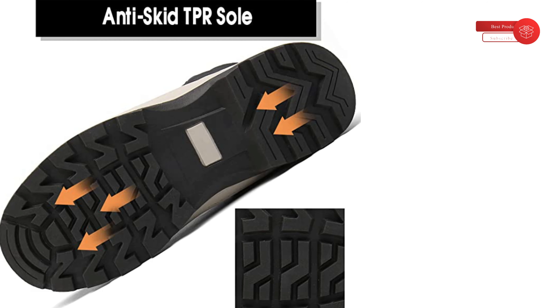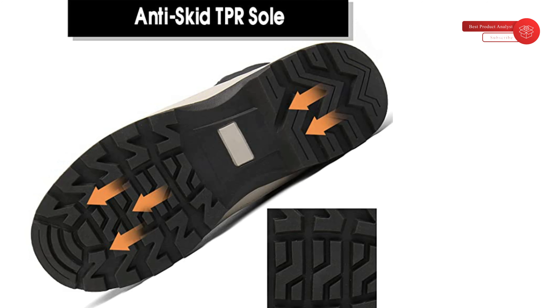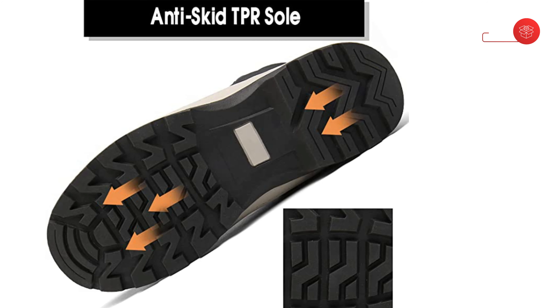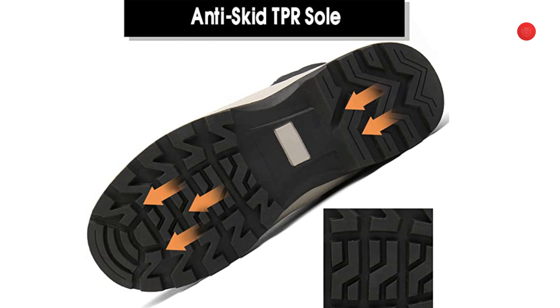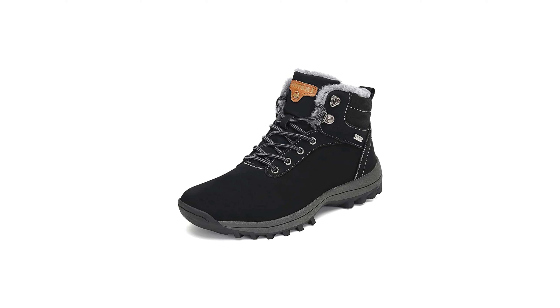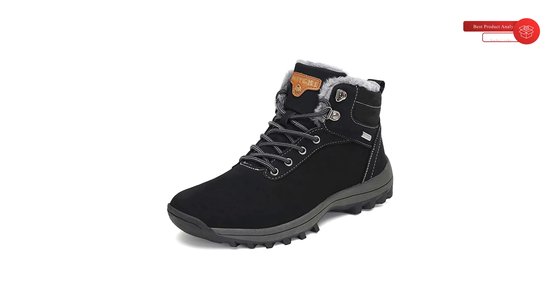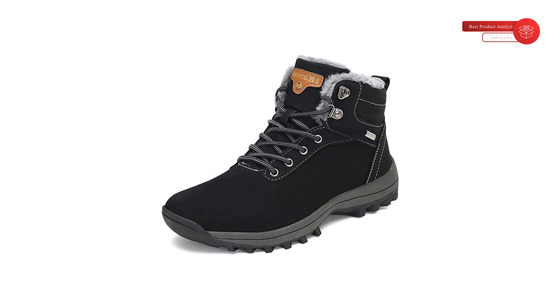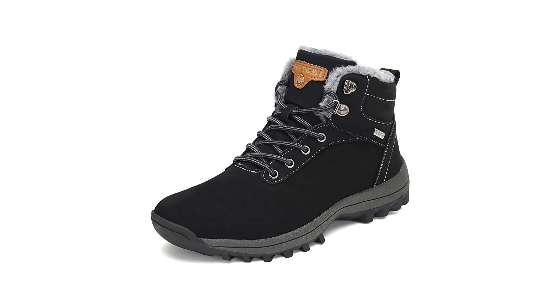Winter boots feature a flexible EVA midsole and non-skid rubber outsole to provide wear resistance and cushioning support. The artificial leather vamp is water-resistant and prevents water from seeping into the shoes. The men's winter boots are made of fleece-like inner lining to retain heat and keep you warm. Warm snow boots provide cushioned foot support. The women's snow boots are made of TPR outsole for more stable, non-slip and abrasion-proof performance, flexible across various outdoor terrains.